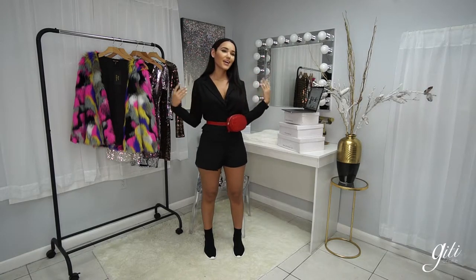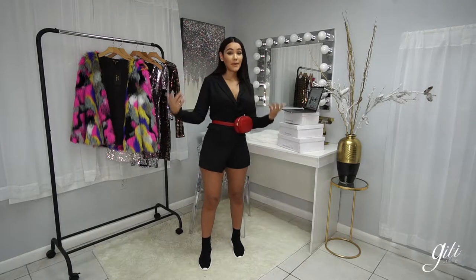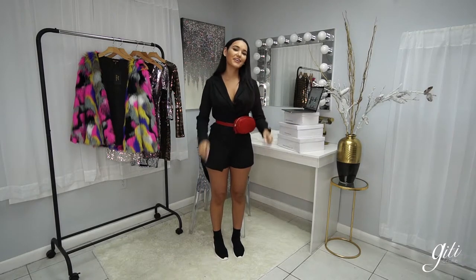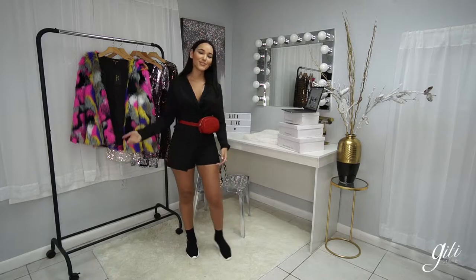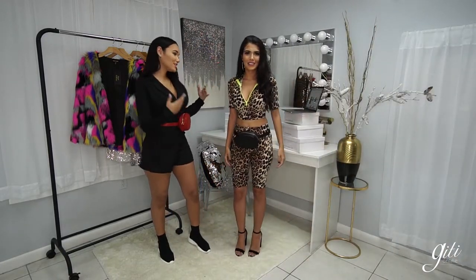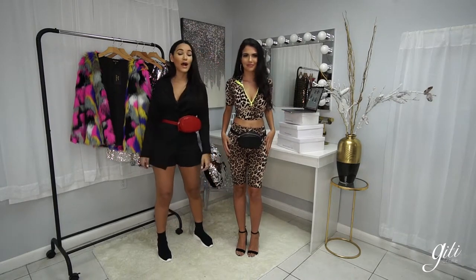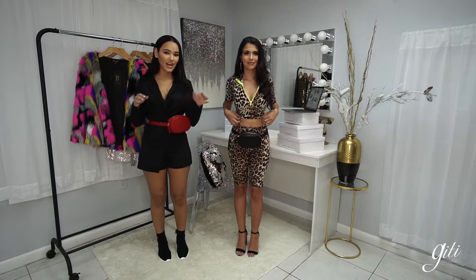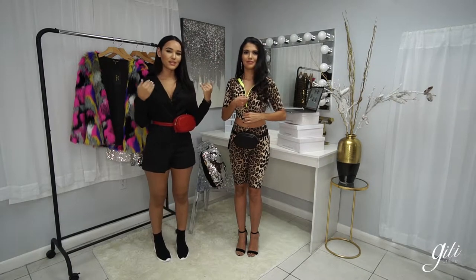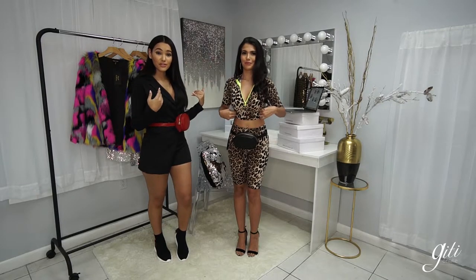We'll be doing three looks and then we can also touch base on other little subjects such as our newsletters, current sales, my outfit, accessories, all that good stuff. So let's welcome in Arlette. She is wearing the Feeling Wild set.